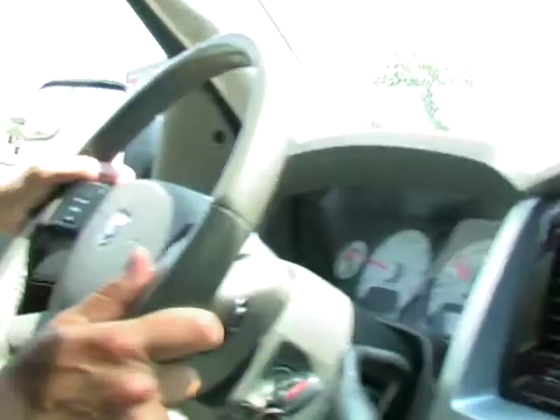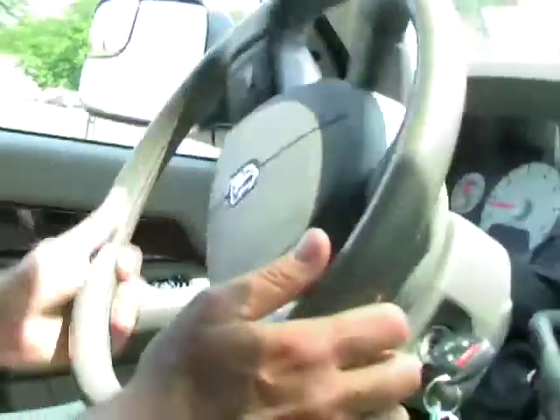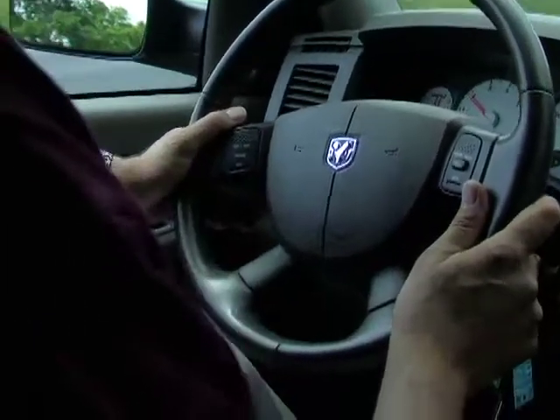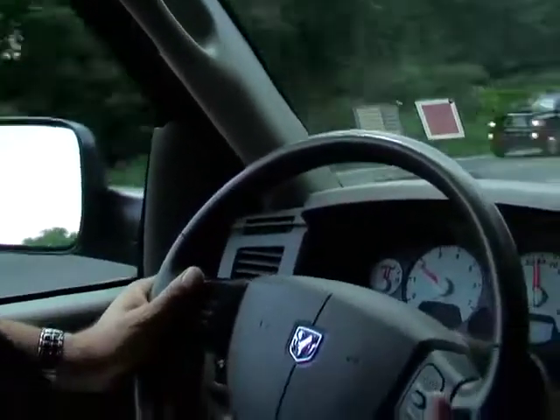Dodge Ram's rear anti-lock brakes also have a load-sensing brake proportioning valve that's designed to adjust the brake tension based on the weight and payload of the truck. So therefore, the heavier the truck, the more the brake system is going to be active, allowing you to maintain constant pressure on the brakes, whether you're on light, empty, or heavy loads.